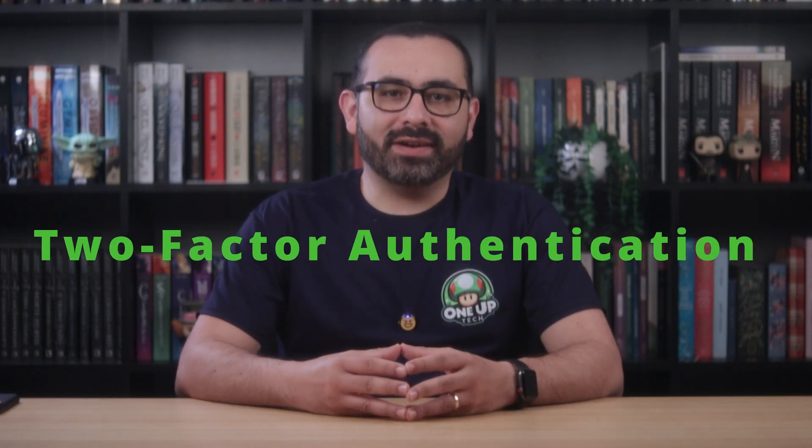In this video, I'm showing you 10 essential iPhone settings that you need to turn on today to protect your privacy and keep your data safe. Let's get started. Let's start with the basics.